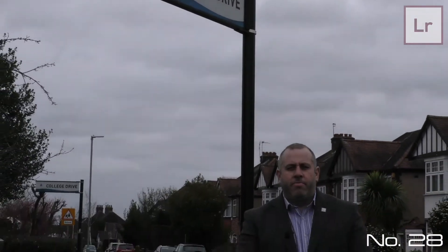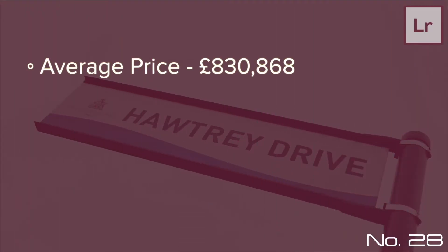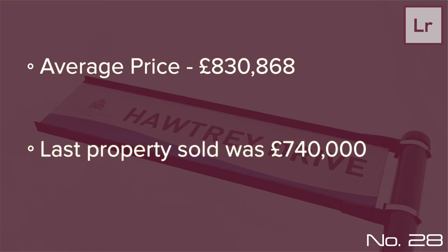Hi, it's Peter from Lawrence Rand. We're at street number 28 this week at Hortree Drive. The average price paid for a property is £830,868, and the last house in the street sold — number 9 Hortree Drive — went for a fantastic price of £740,000.